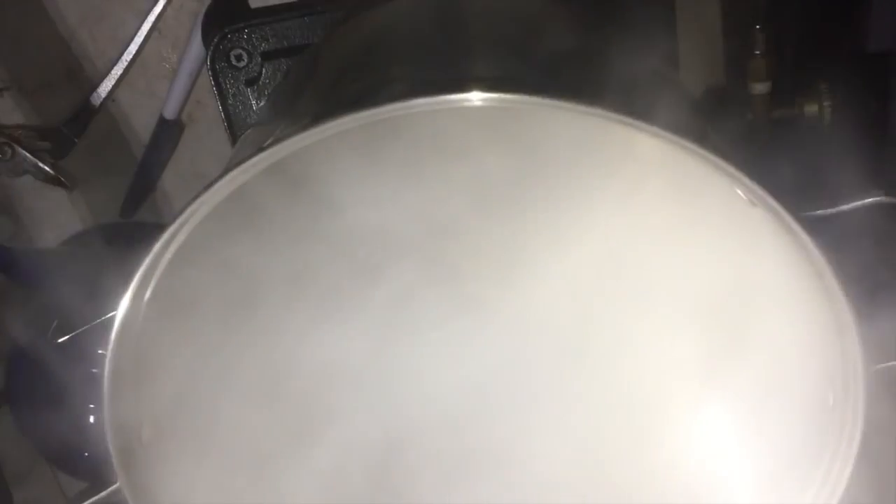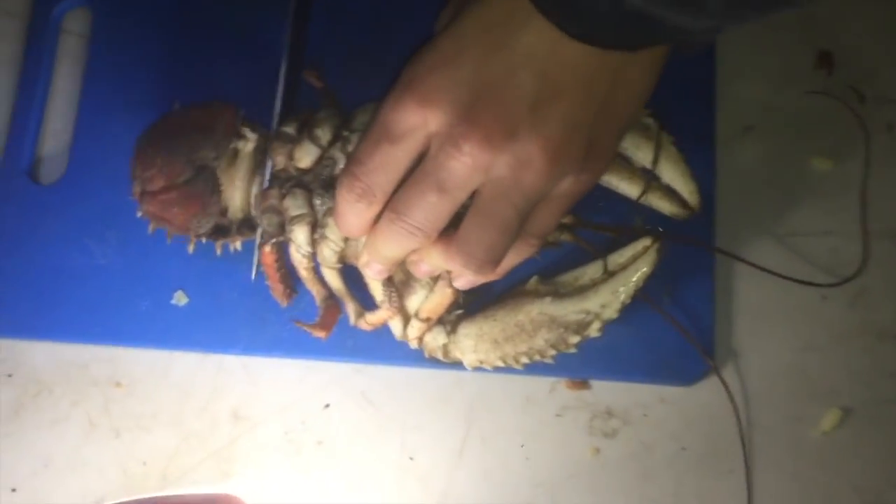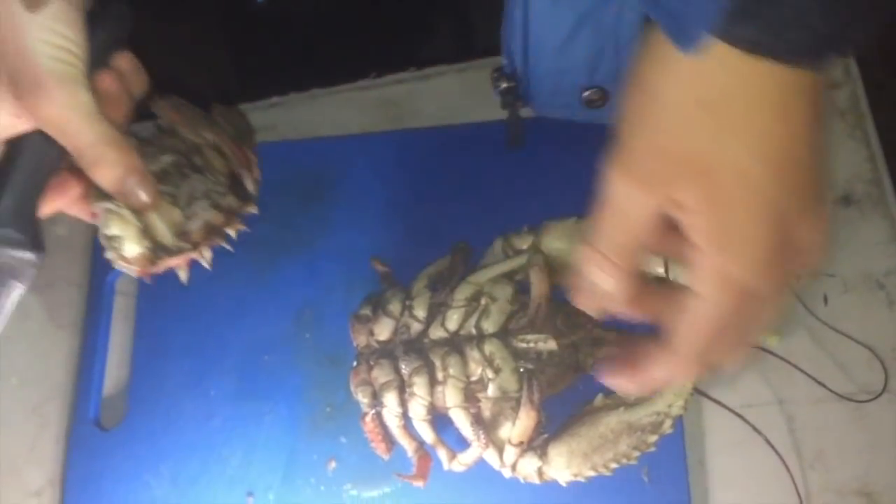I've just got the cray cooking in there - killed him humanely, he's just boiling away now. Nice and hot.